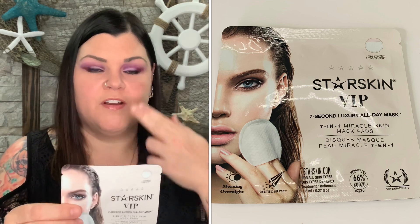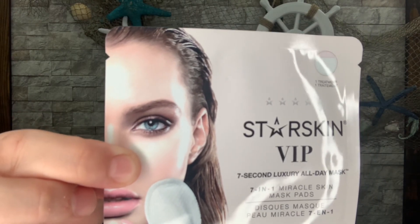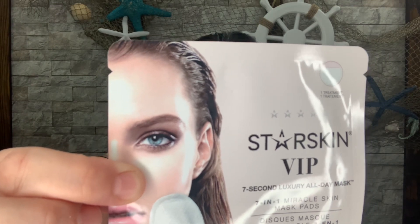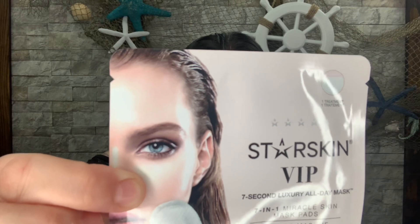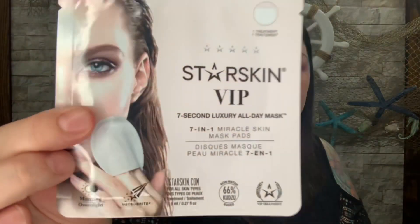Next we have the Star Skin VIP Seven Second Luxury All Day Mask — a seven-in-one miracle skin mask pad. It looks like there's a little pocket you stick your fingers into and use it around your face. It's a miracle seven-step skin care regimen in one handy pad that combines Star Skin's famous seven-second morning and overnight masks. This double-sided cleansing pad hydrates and refreshes your complexion as it cleans. Massage with the textured side all over your face, flip it over, and swipe the smooth side across the skin, then follow with your serums and moisturizer. I've never seen anything like that — especially with a little pocket you just stick your fingers into.